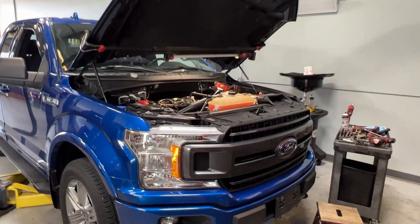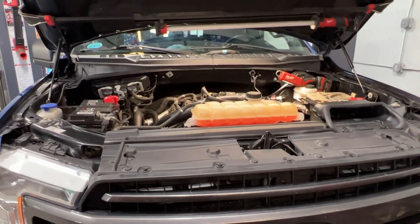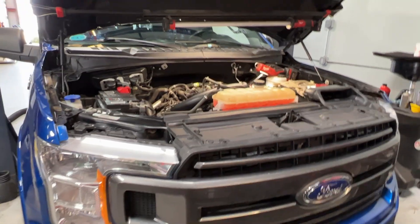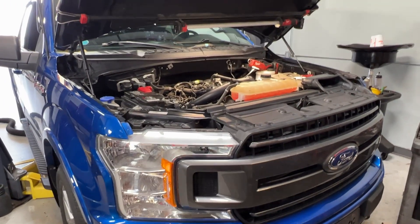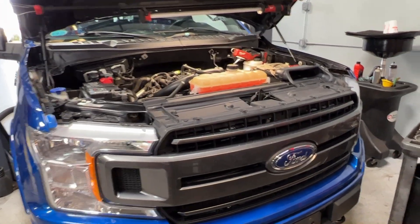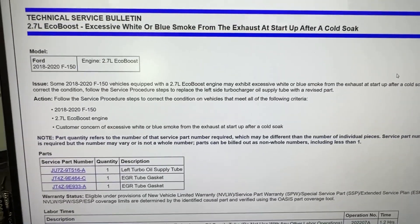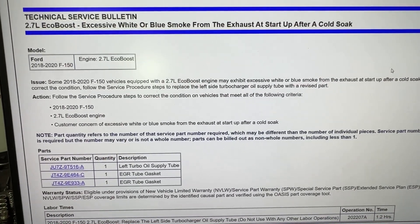Alright guys, today we are working on something a little bit different. I'm not going to do a full instructional video, but I wanted to address this concern with the 2.7 liter EcoBoost engines on the 2018 through 2020 models. They have an issue with them blowing smoke out the exhaust — blue smoke, burning oil.